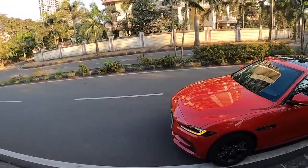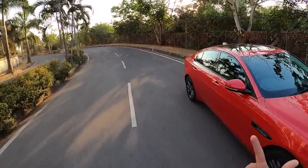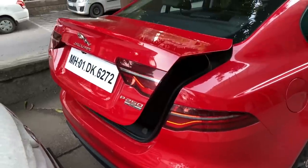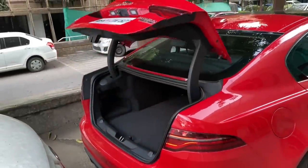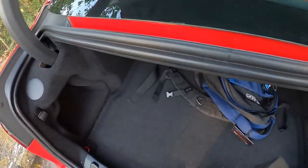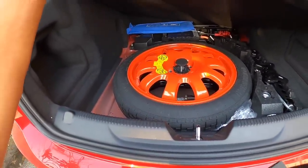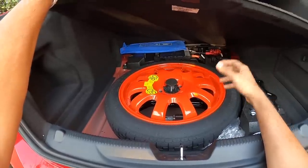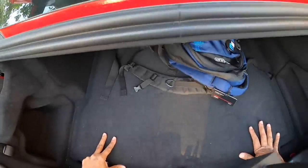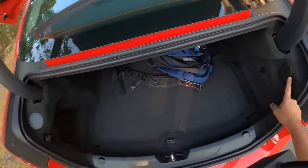The boot is on the smaller side at around 400 liters — not really big. The spare wheel is finished in orange, very much like other Jaguar cars. The battery is also located there to free up space in the engine bay. The orange color looks nice — KTM colors, or maybe Honda Repsol colors. There's a hook in the boot, which is a nifty feature.